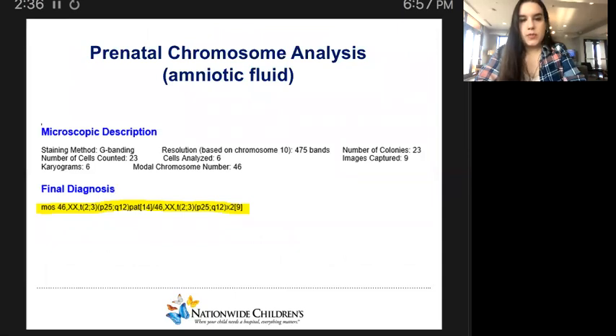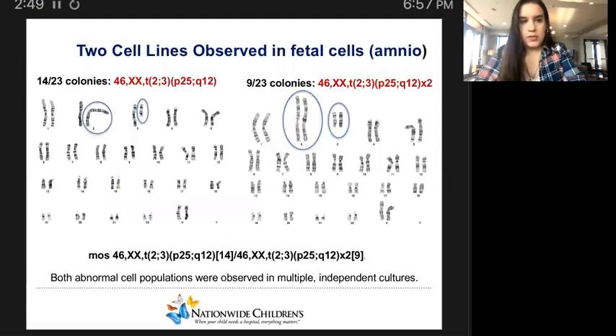We then performed prenatal chromosome analysis using the amniotic fluid. In particular, we examined 23 colonies from this amnio and noticed a rather complex karyotype. Results indicate a 46,XX female karyotype mosaic for two cell populations with related structural abnormalities. In 14 out of 23 colonies, a heterozygous apparently balanced translocation between chromosomes 2 and 3 was observed. In 9 out of 23 colonies, the identical translocation was observed in the homozygous state — meaning two copies of this balanced rearrangement with no structurally normal chromosome 2 or 3. Both abnormal cell populations were observed in multiple independent cultures. Cells with a structurally normal chromosome complement were not observed in this study.